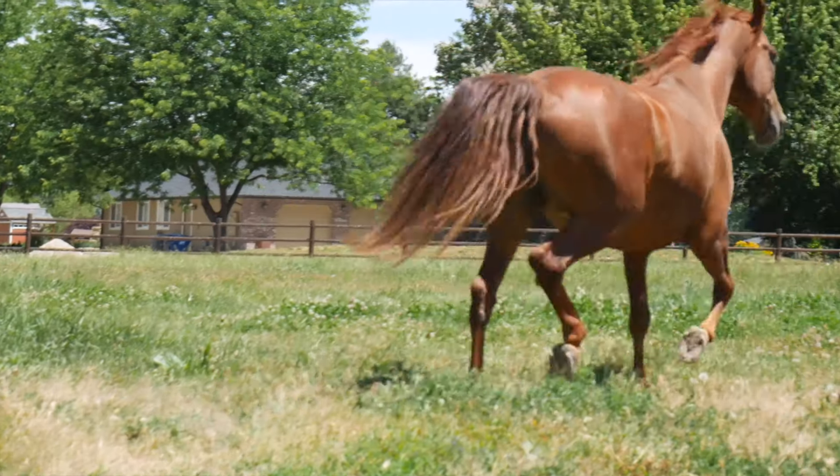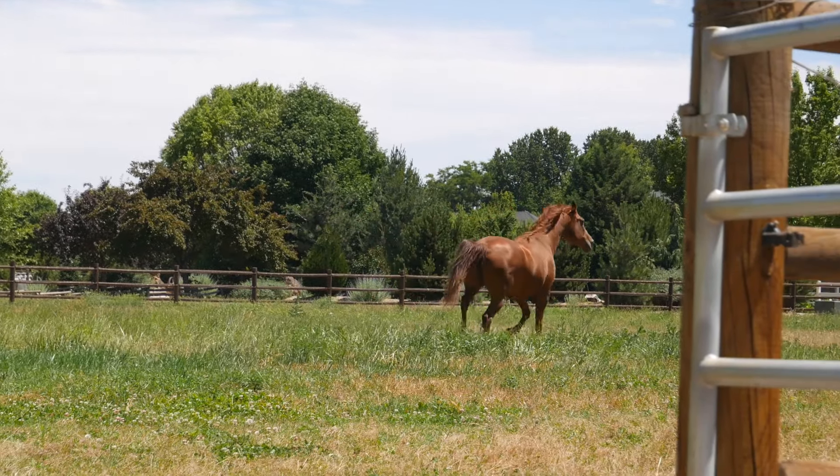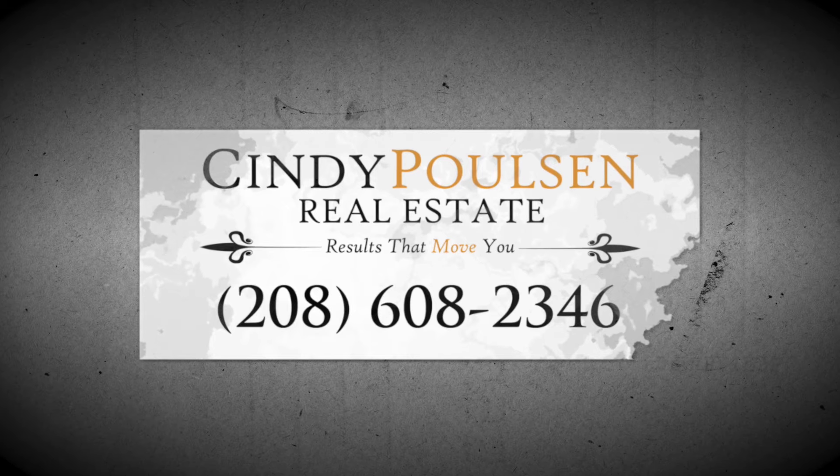Thanks again for watching, and remember, if you're looking for a comprehensive listing service, think Cindy Polson Real Estate. Results that move you.